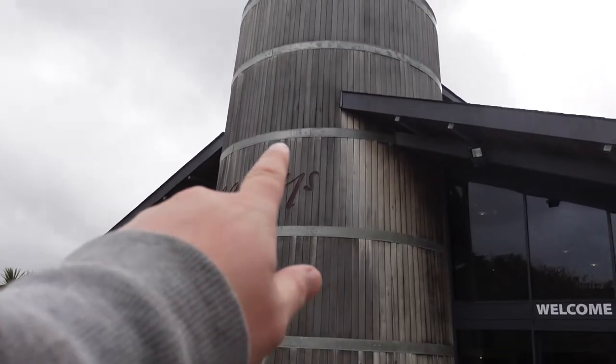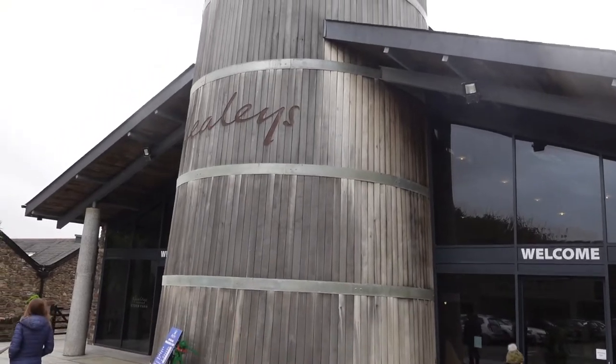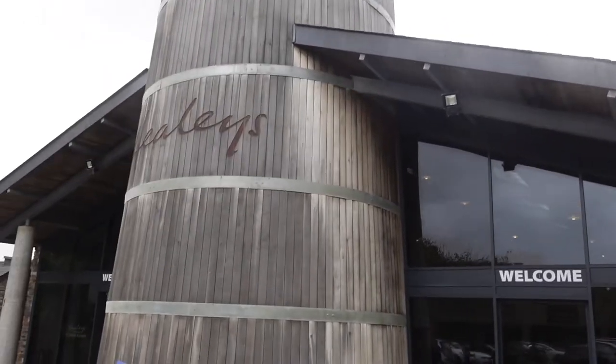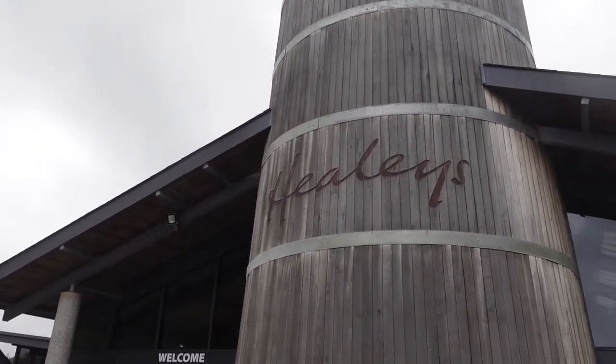Loving this entrance — you can actually climb up into this barrel thing. The access is inside the building and you can go up there and along a catwalk. We've been here before, so I'll leave a link in the description if you want to see that video.